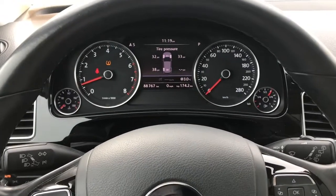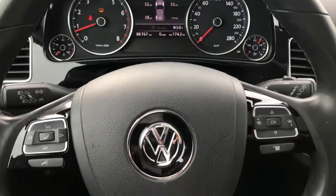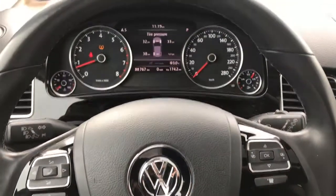And yeah, this one only has 88,767 kilometers on it right now. So this is the VW Touareg and thanks for watching, Matt.